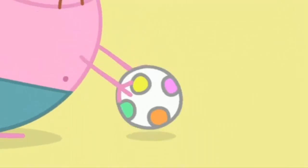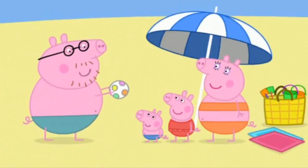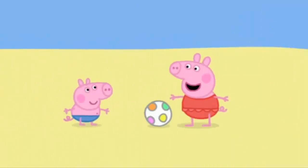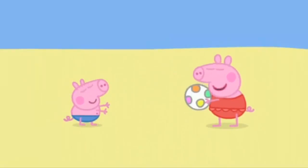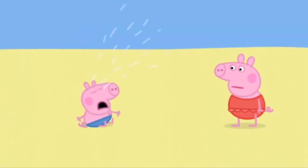Let's try out this spotty ball. It seems to work. What a great spotty ball! George, you throw the ball and I will catch it. George, catch! Oh dear, George is too little to catch the ball.